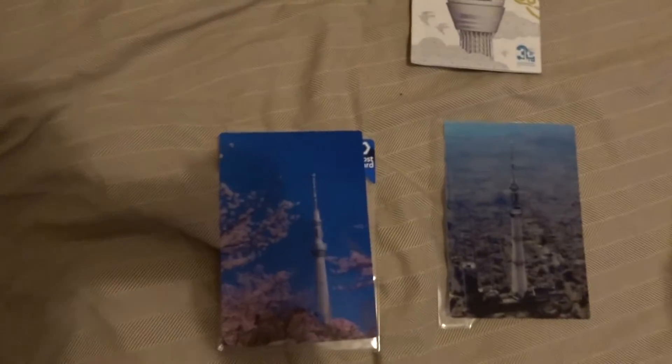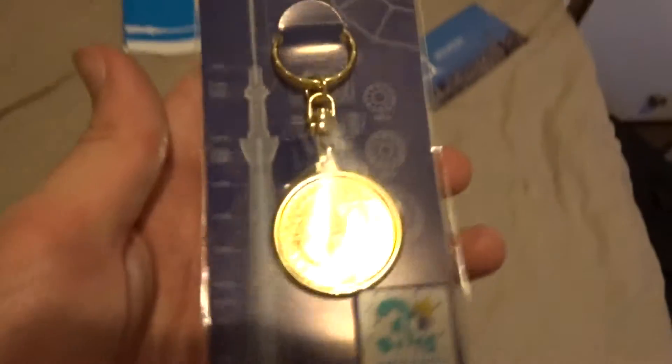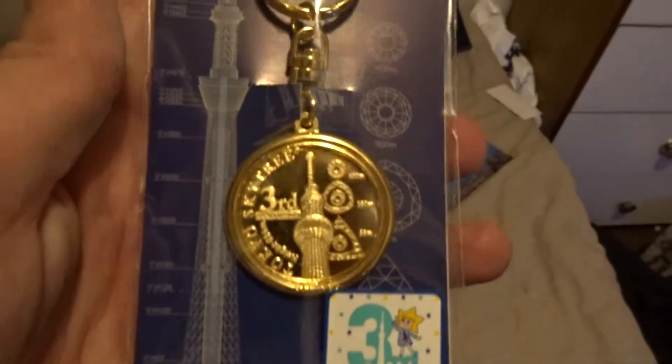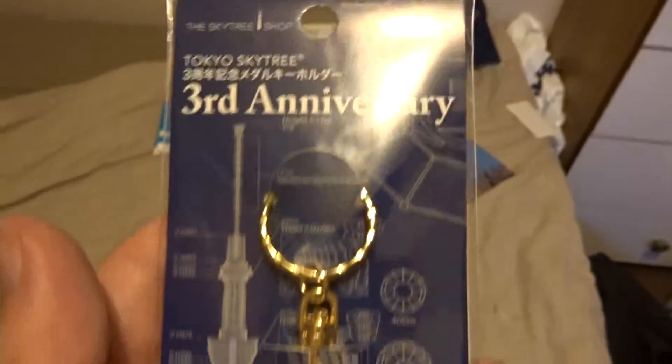Also while I was in Japan, I visited the Tokyo Skytree. I don't know if you guys can see this — it's holographic so it kind of moves, which is really cool. Also this one here does the same. While I was there it's the third year anniversary of the Skytree being built.